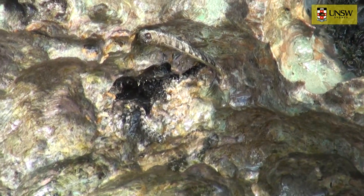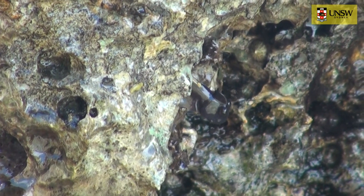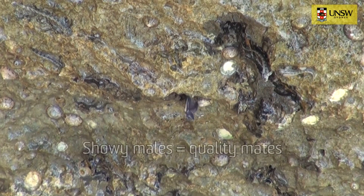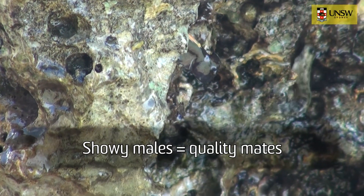On land, males defend little territories, and also spend a lot of time trying to entice females to mate with them. They do this by finding a really nice rock hole, which can be used as a nest, and they spend time at the front of that rock hole, head nodding, and displaying a large, prominent head crest.